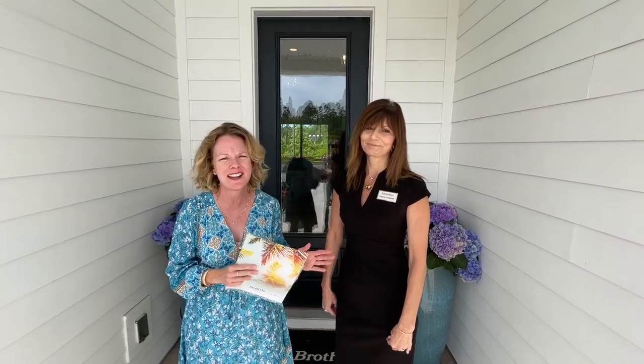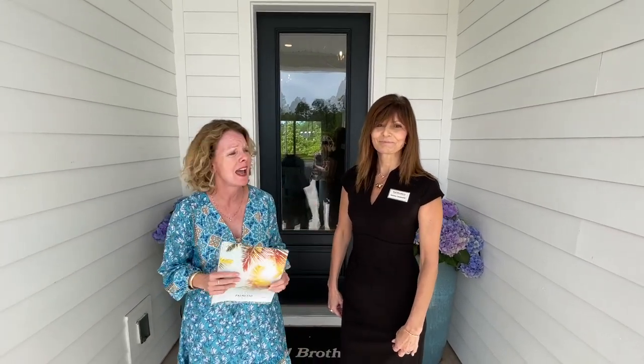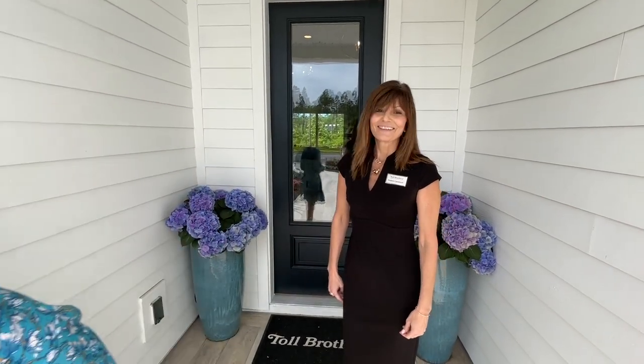Hey everybody, it's Heather from the Nocatee Welcome Center and we have a first look of Toll Brothers' Michler Model. You haven't heard of the Michler Model before because it's brand new to Palmetto Cove, and Debbie, one of the great sales agents with Toll Brothers, is going to take us through. And you guys, this is a wow house.